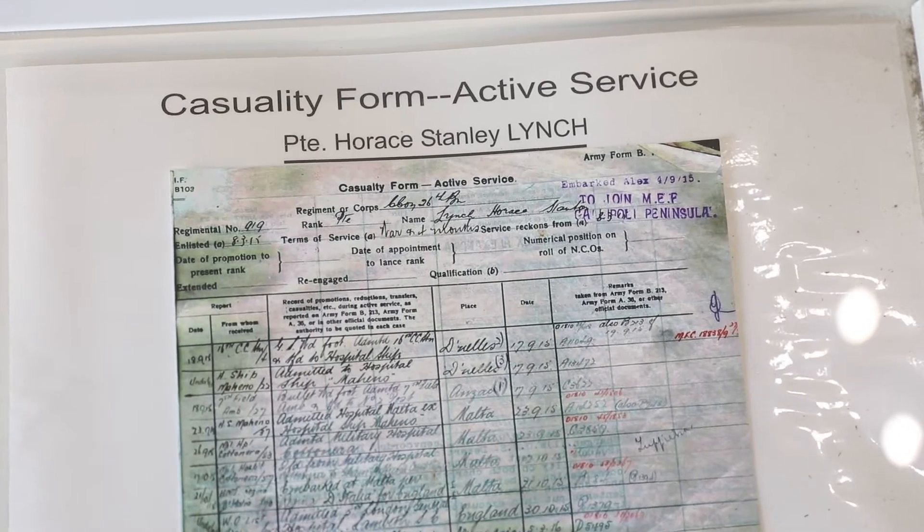After World War One, the Mahino was refitted as a passenger liner and some 16 new cabins were added to the stern of the ship. She continued her Tasman crossings as well as trips to Canada and other overseas countries. By the early 1930s, however, newer oil-burning steamers replaced the older technology and the Mahino had reached the end of her useful life. The Union Steamship Company eventually sold the Mahino and another one of its ships, the Una, for scrap to a company in Japan.